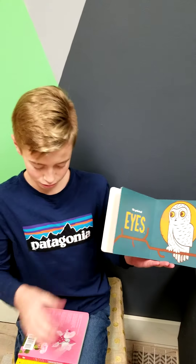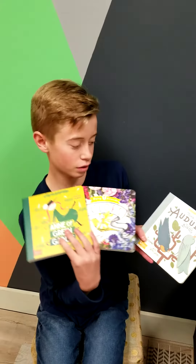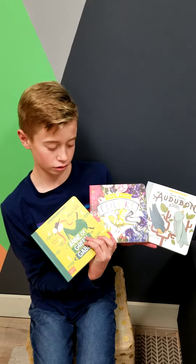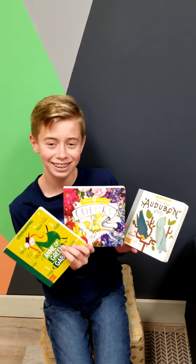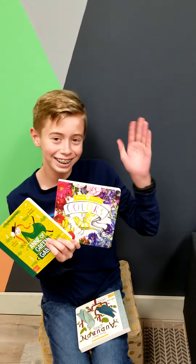So that is just a brief overview of some of the Gibbs Smith books that we have here. Thank you again, Ian, for being such a dapper model for us. Happy Sunday Spotlight.